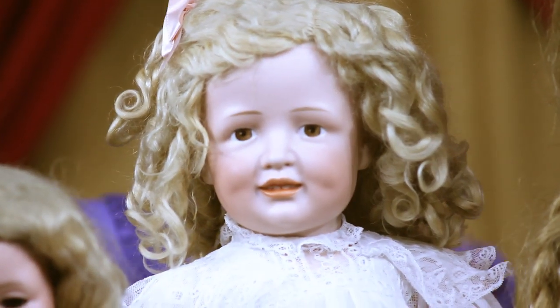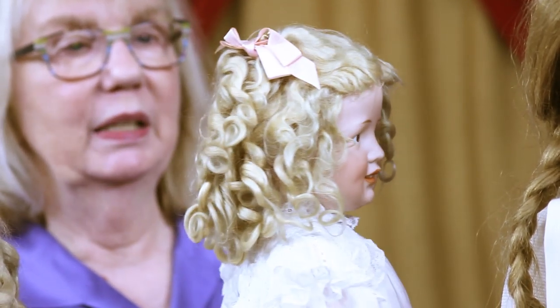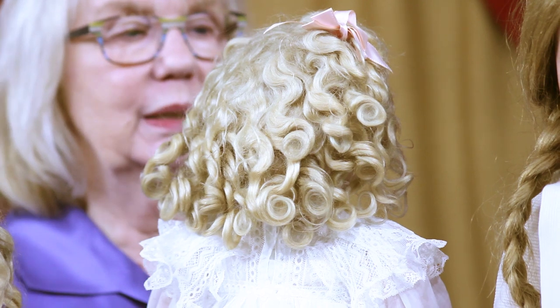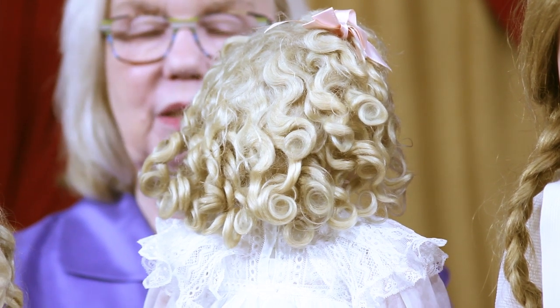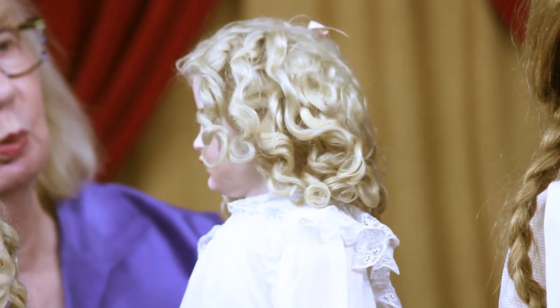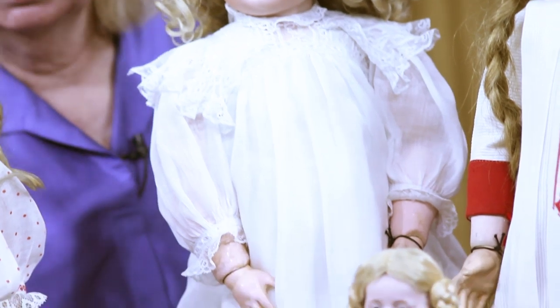I want to turn it around because when you can ever find a wig like this, this is just a dream. It just shows what the dolls were like when they were originally sold. This is the type of soft, full, luscious wig they would have had. This would have been a very luxury doll with brown eyes — a wonderful example.